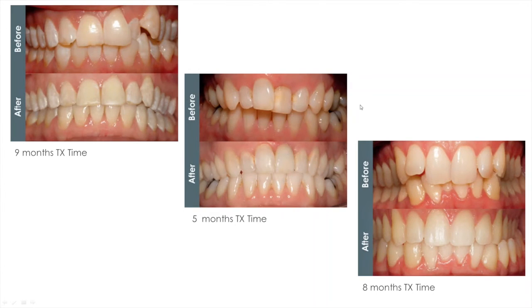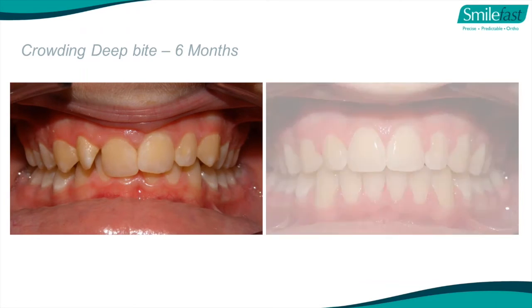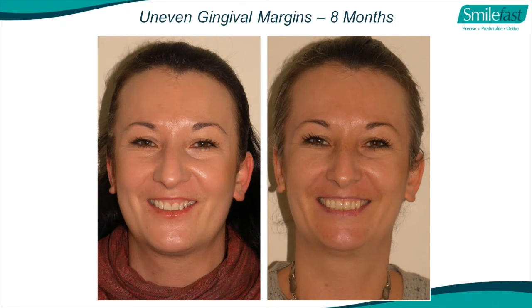Nine months on the top left. One nice advantage of SmileFast from a cost perspective is you can just do one-arch treatment. Whereas many aligner companies charge the same for one-arch or two-arch treatment. Here we did purely upper treatment in preparation for a veneer on the upper left central incisor - five months. How thick would this veneer be and how much would you have to cut back the upper right central for a good cosmetic result restoratively? Where teeth have extruded due to wear, we can intrude those teeth and then build up the incisal edges with composite or a veneer.